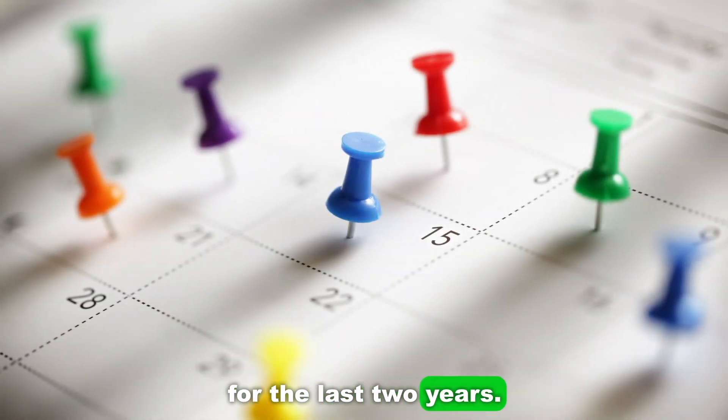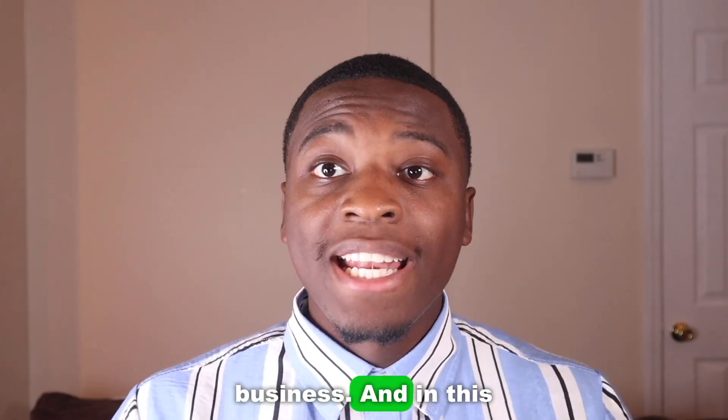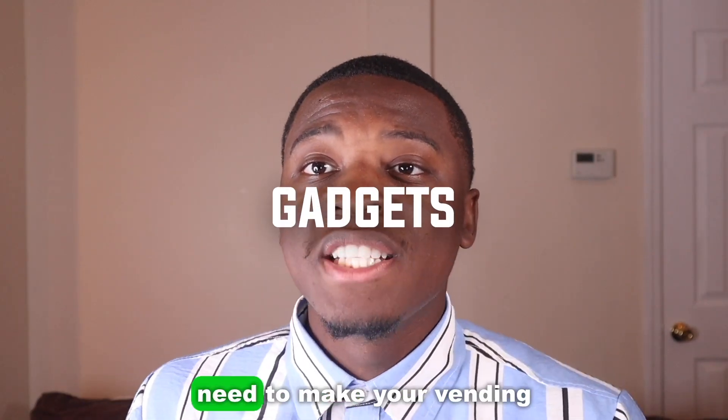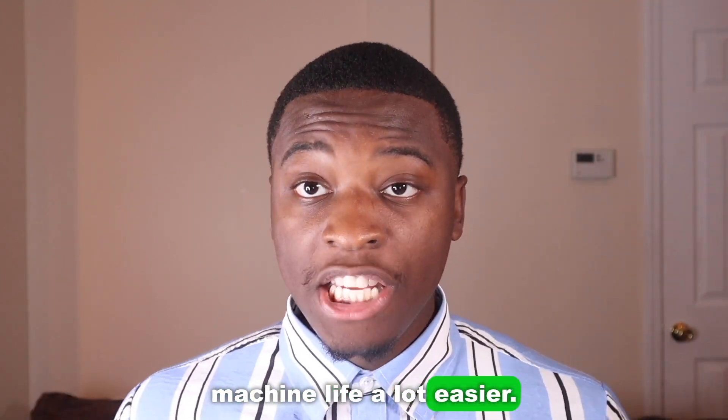I've owned vending machines for the last two years, and in this video I'm going to show you different accessories and gadgets that you need to make your vending machine life a lot easier.